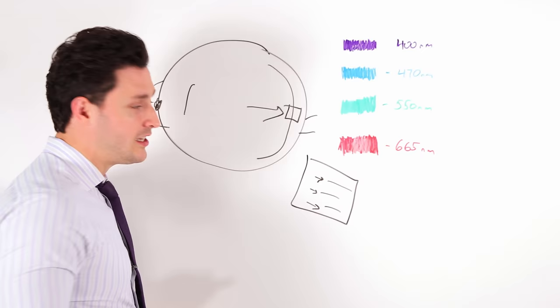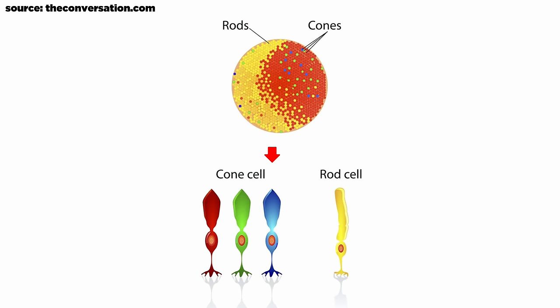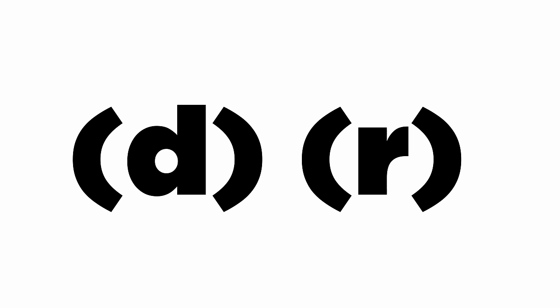These photoreceptors are what allow you to see color. There are four types of these photoreceptors: three of them being cones, one of them being rods. The cones are red, green, and blue, and they allow you to see color in the daytime. Rods allow you to see at night without any color. The way I memorized this in med school: C for cones, C for color. Rods for dark — DR. What am I, a doctor?